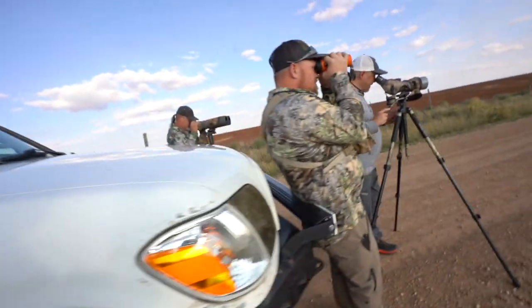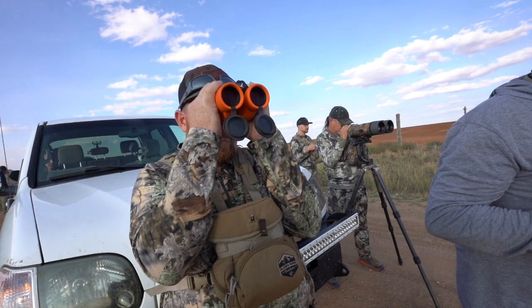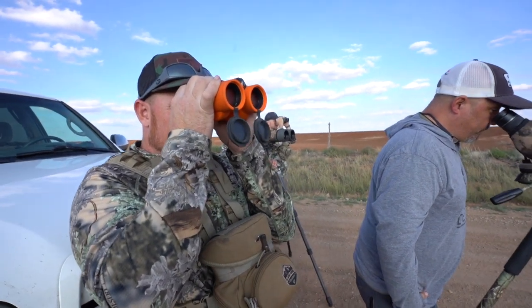It didn't take long — we didn't spot the original buck but we have a group of like five bucks over here and a couple of them look real nice. We can see a big two-point with his head down — that's like a giant two-point in velvet. There are some really good bucks in there but not what we're looking for. We're looking for a big four-point.